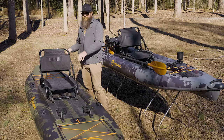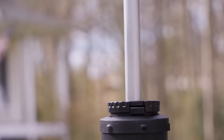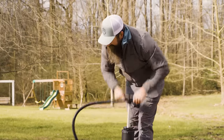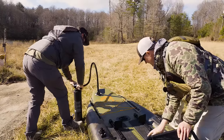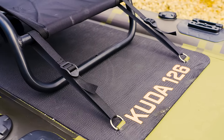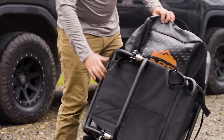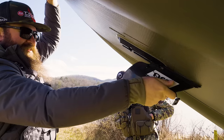So $17.95 as the Pike Pro sits here, and $14.95 as the CUDA 126 sits here. They both have three chambers — two outer tubes and a drop-stitch deck from NRS, inflatable to 8 PSI, which makes it super rigid. They both come with a backpack, a pump, a patch kit, and the same fin.